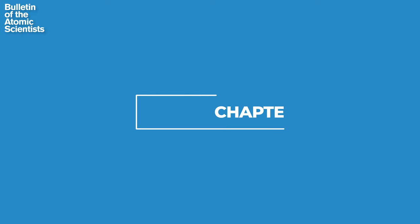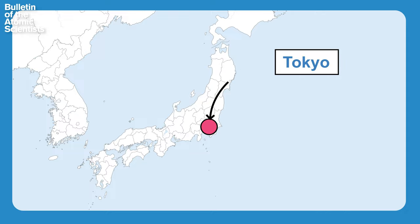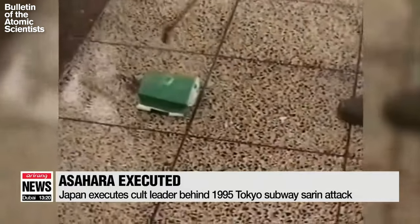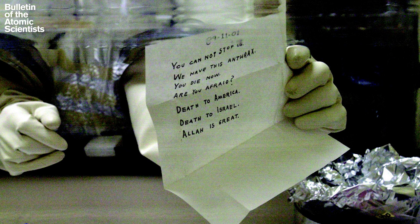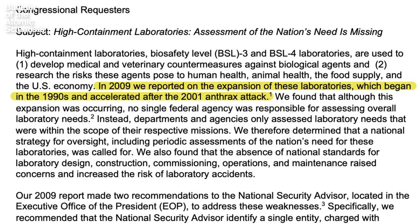In 1993, a Japanese doomsday cult released anthrax from a rooftop in Tokyo. A few years later, they orchestrated another attack involving sarin gas on the Tokyo subway. In the US, the anthrax letters further contributed to concern over bioterrorism. This is primarily responsible for the early uptick in high containment laboratories. But pretty soon, a new kind of threat would emerge.